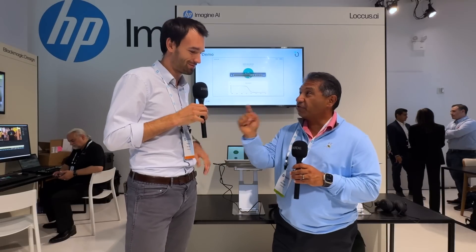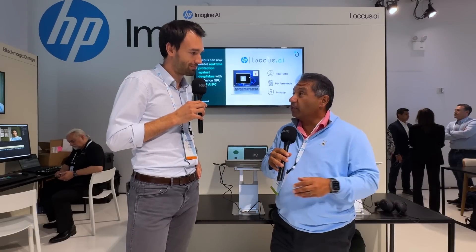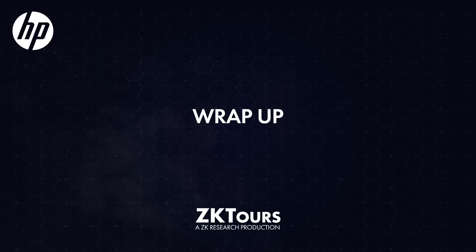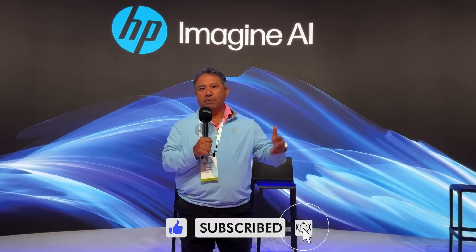Thanks for fighting this fight. We always hear about the great things AI can do, and sometimes we forget about the negative side of it. I appreciate you guys helping people understand what's real and what's not. That wraps up my ISV tour of the HP Imagine AI Partners. There were a lot more of them, but this is a good sampling of what you can do with an AI PC. I certainly hope you enjoyed it. Please hit the subscribe button, and I'll see you next time on the next episode of ZCast.